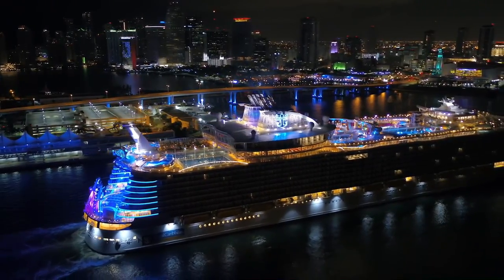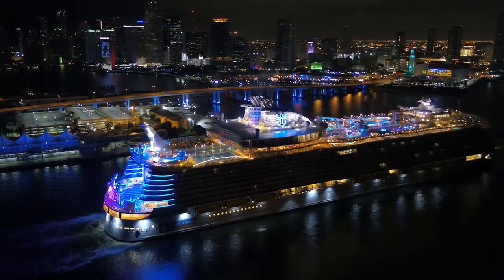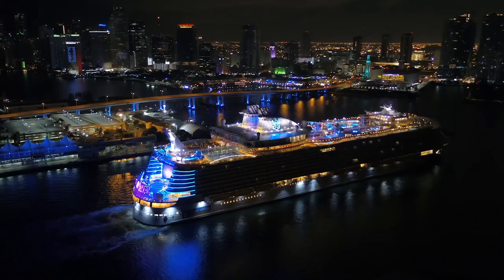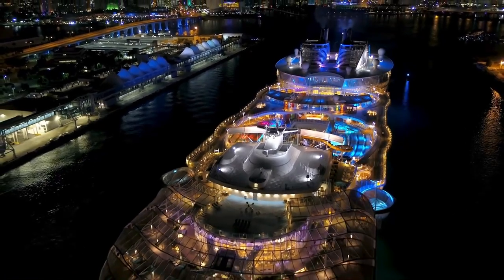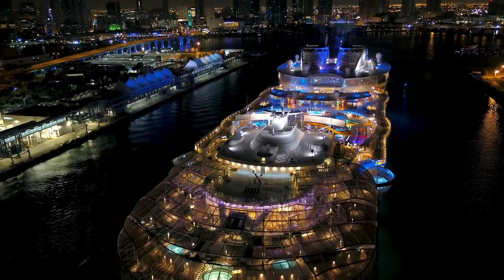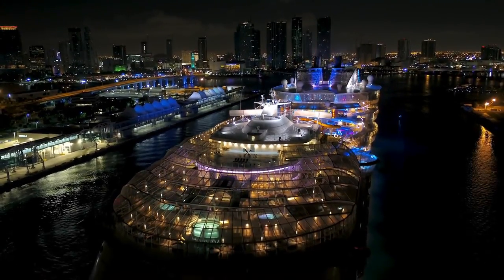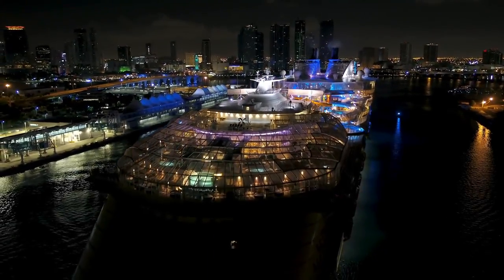Royal Caribbean sent me this video, and I'm happy to share it because they got some amazing shots of the ship. I don't know if they used a drone or a helicopter to get these aerial shots, but this is some great videography.